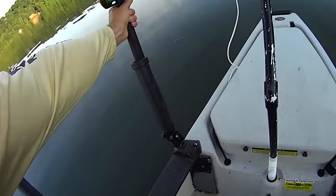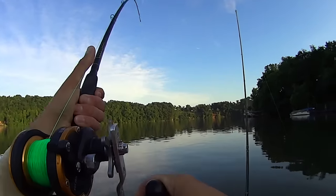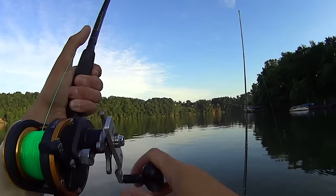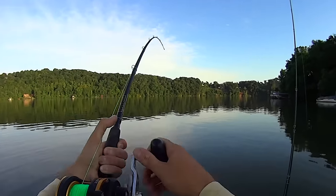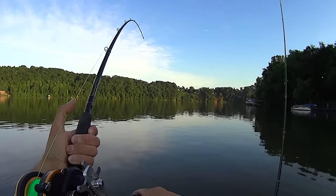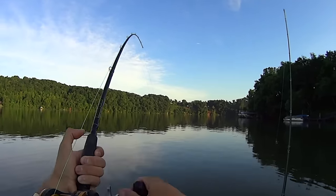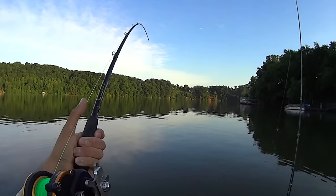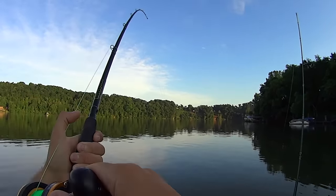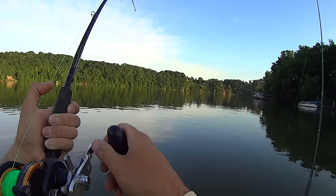Look at that rod right there — there goes a piece of body section of the skipjack. That did not take long — ten minutes, maybe. I'm excited about that. I wasn't sure coming out here this morning what to expect. We're still in the spawn — it's July 2nd when I'm filming this. We've got some current but not a lot. Having some current to get your scent going downstream never hurts anything. To get bit right away is definitely encouraging.